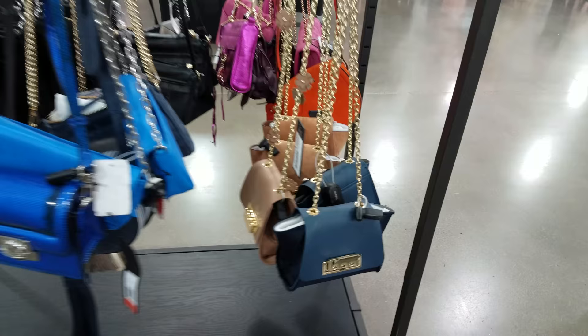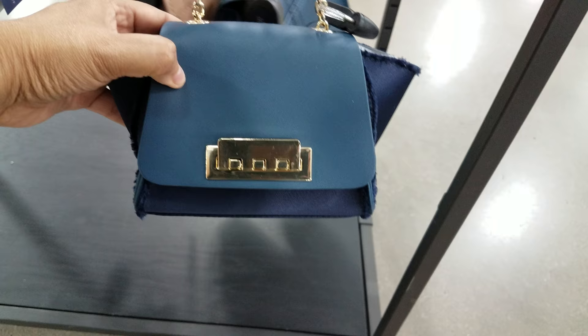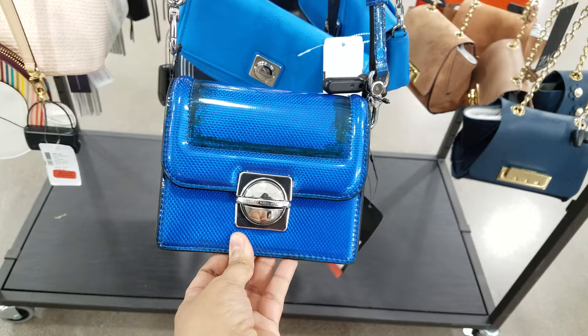We have some more bags right here — these ones all have like a little chain on them, mini crossbody I believe. This brand is Zac. There's the brand name right there, and these are going to be $94. They got several colors here. And then this one is like a leather, like leather suede — it has that funky feeling to it.